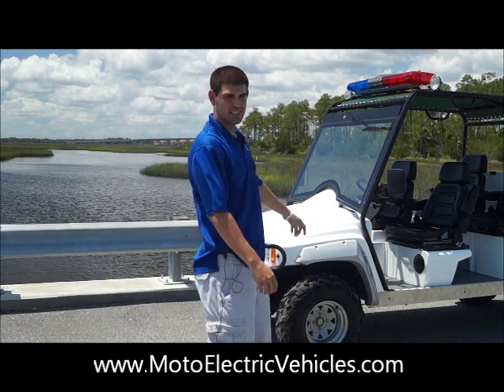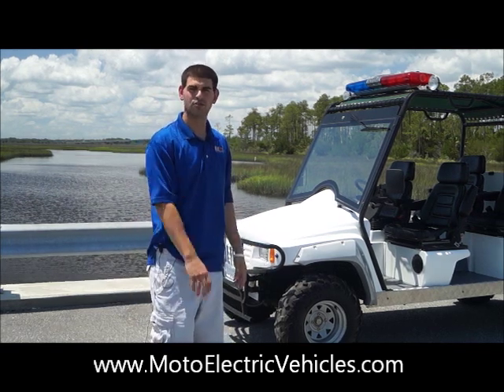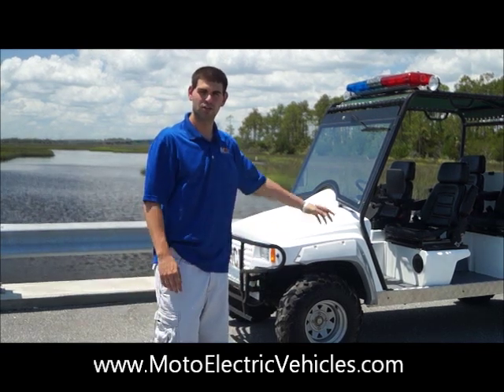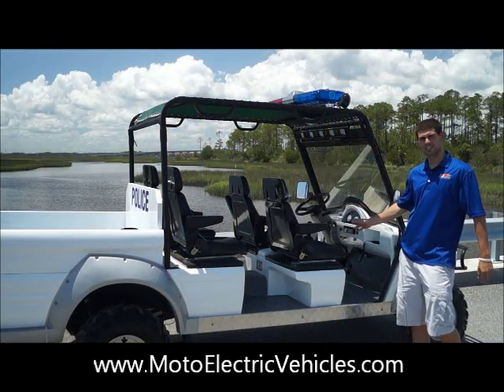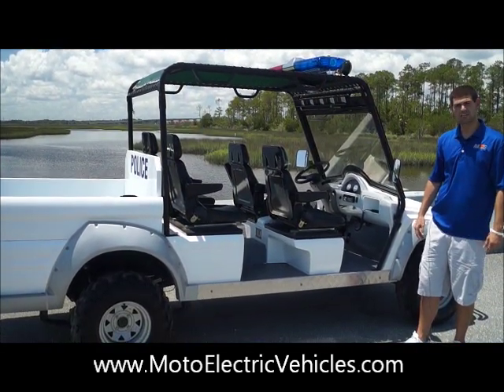With no further ado, let's take some interior shots and go over some of the stuff inside the vehicle. Then we'll show you driving up and down the road, which will give you a good feel for it. We're going to take a good look at the interior view of the four-passenger Mountaineer police unit.